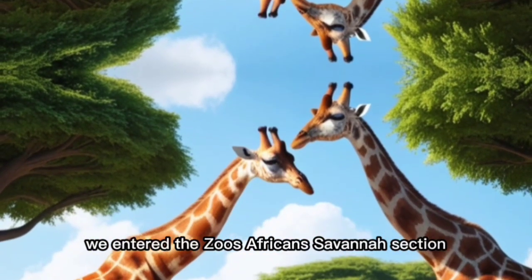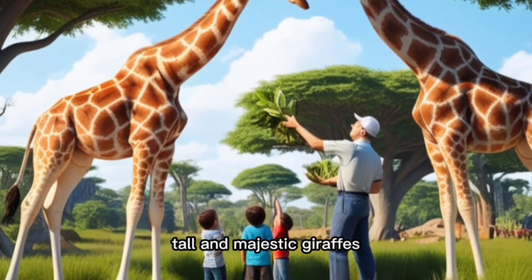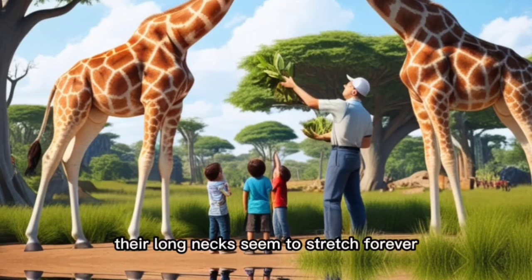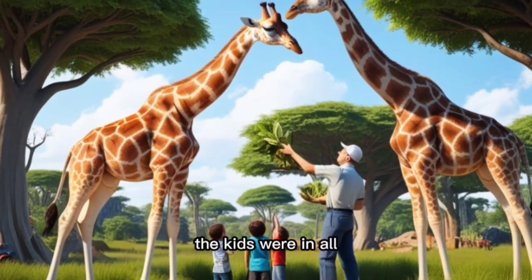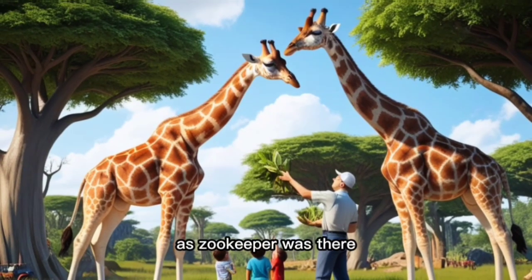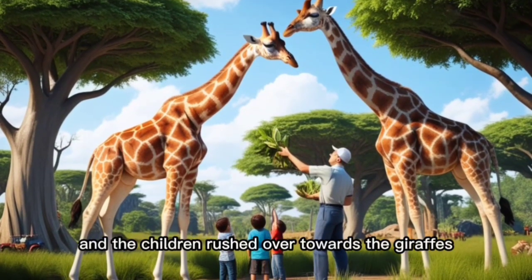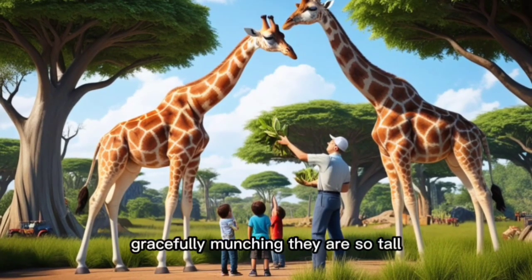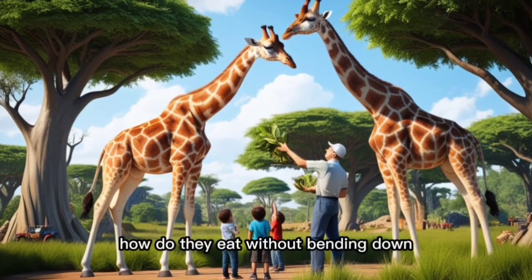We entered the zoo's African savannah section and there they were — standing tall and majestic, giraffes. Their long necks seemed to stretch forever and their enormous eyes were full of curiosity. The kids were in awe, standing on tiptoes to get a better look. A zookeeper was there feeding them fresh leaves from a nearby tree, and the children rushed over to watch the giraffes gracefully munching. "They are so tall," my older child marveled. "How do they eat without bending down?"